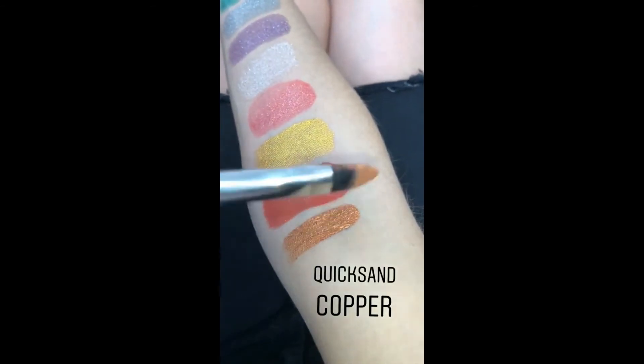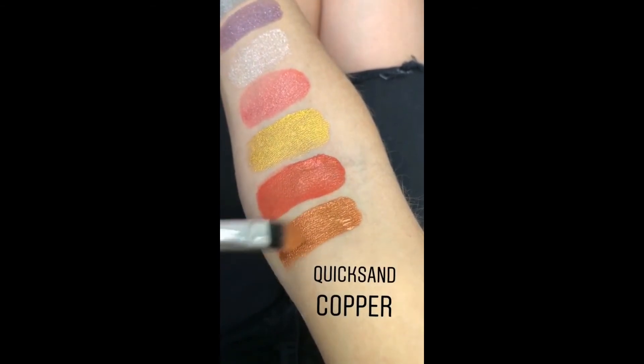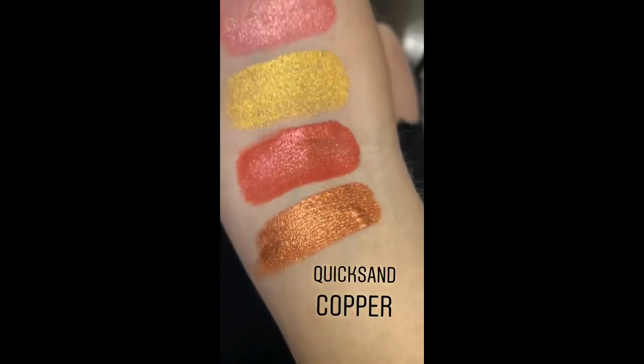This is Quicksand. It's a bright copper with multi-dimensional glitter. Oh my gosh, it's insane.